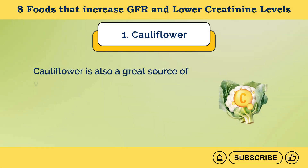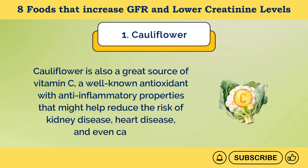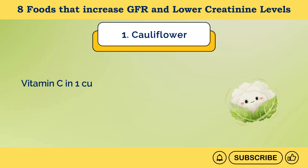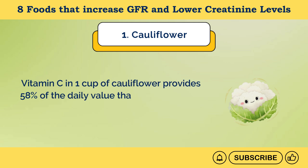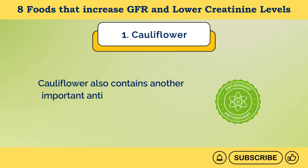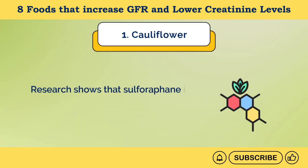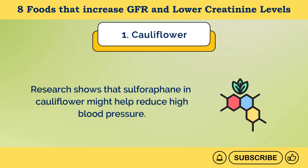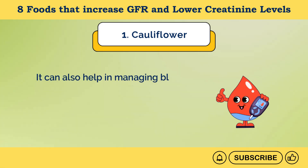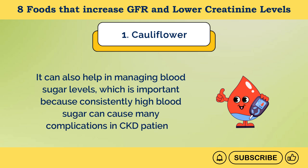Cauliflower is a great source of vitamin C, a well-known antioxidant with anti-inflammatory properties that might help reduce the risk of kidney disease, heart disease, and even cancer. Vitamin C in one cup of cauliflower provides 58% of the daily value and might also help boost the immune system. Cauliflower also contains sulforaphane, which might help reduce high blood pressure and help manage blood sugar levels — important because consistently high blood sugar can cause complications in CKD patients.